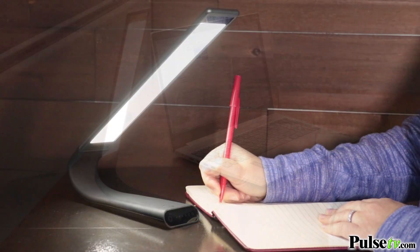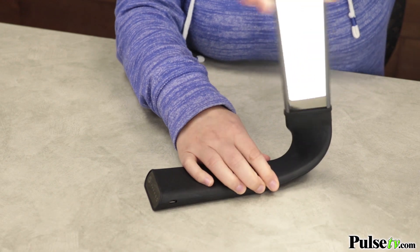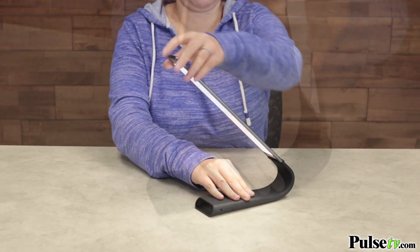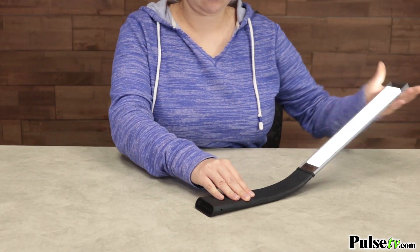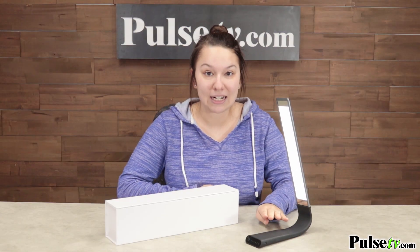What I absolutely love about this is how flexible and how sturdy it is. You can actually take this lamp and completely twist it and bend it backwards without ruining it, and it even has a nice sturdy base so it's going to prevent it from slipping or sliding across the surface.